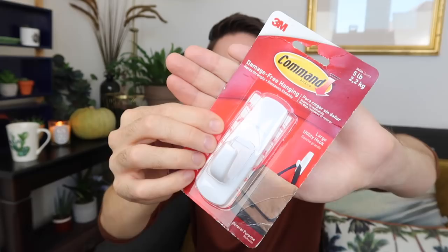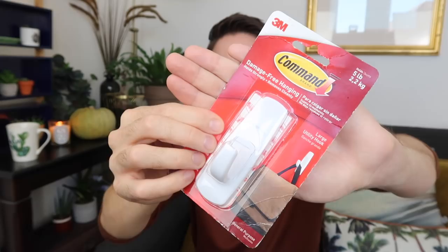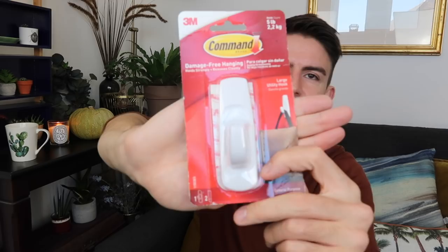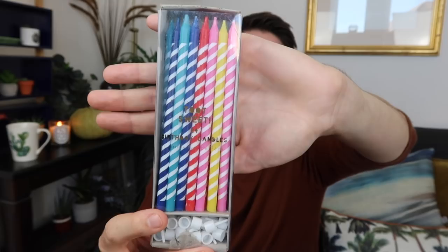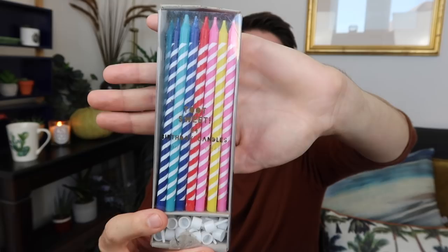I also got a command hook — another random thing, but these are quite pricey, so if I see them at a car boot sale or charity shop I'll pick them up. They're very handy around the house, and great if you're renting because this one holds up to 2.2 kilograms and you can remove them afterwards without damaging the wall. The final random thing I picked up is birthday candles — the sort of thing you just need in your kitchen drawer. For me it's any excuse to have a cake, so the more the better.